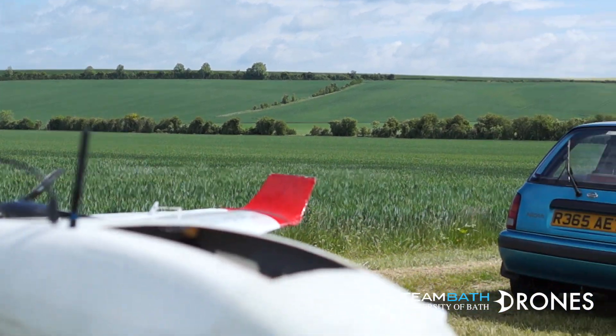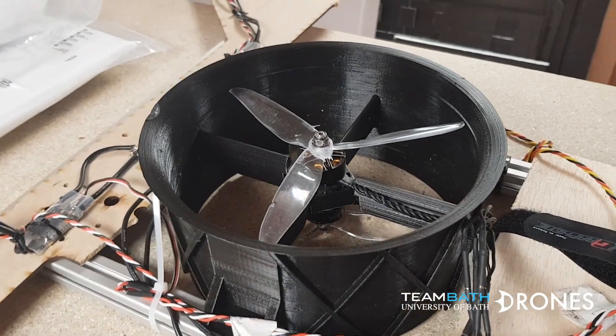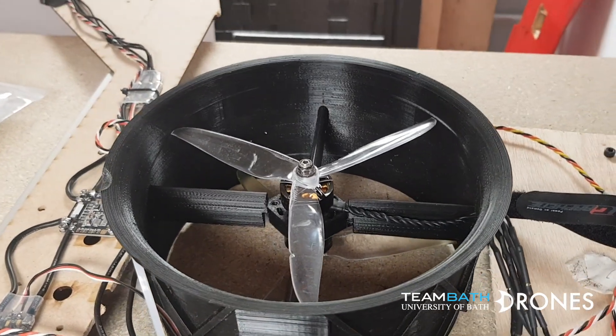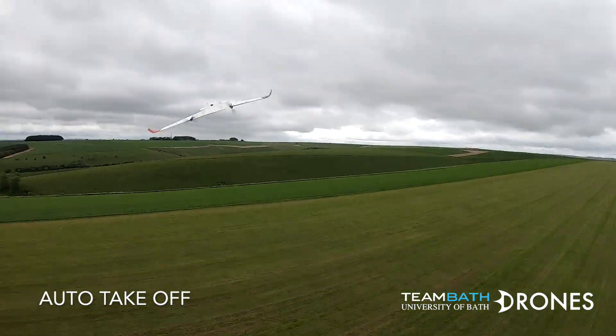Team Bath Drones' entry to the 2019 IMechE UAS Challenge, KALUS, is a VTOL hybrid system which is modular, allowing for the aircraft to be operated in either VTOL-capable configuration or in fixed-wing-only configuration, depending on the situation.